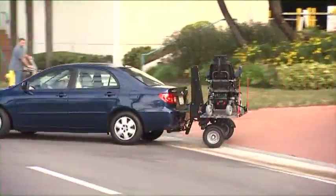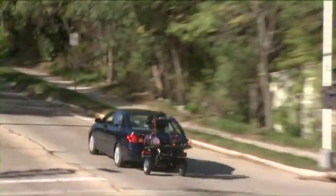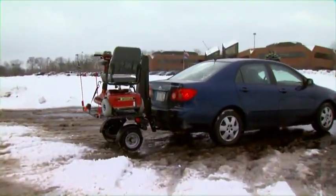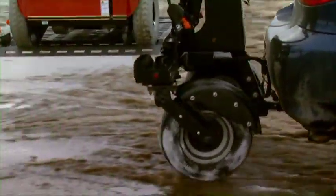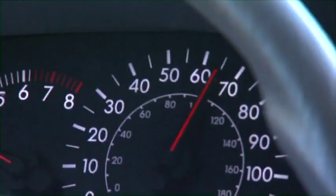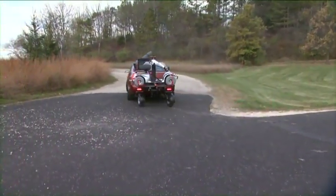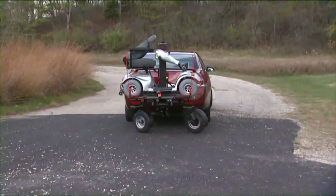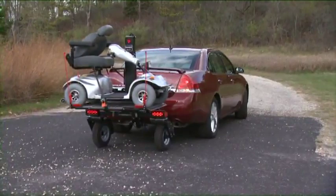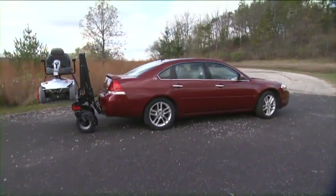Let's watch the Chariot in action. Rugged and dependable, Bruno's Chariot handles all types of terrain and normal highway speeds. Maneuverability is not a problem because the unit is simply an extension of the vehicle. Forward, reverse, turning — the Chariot follows wherever you drive. Just drive normally.